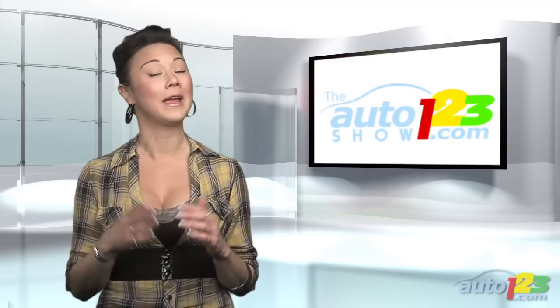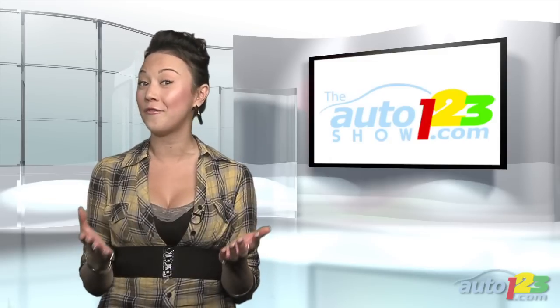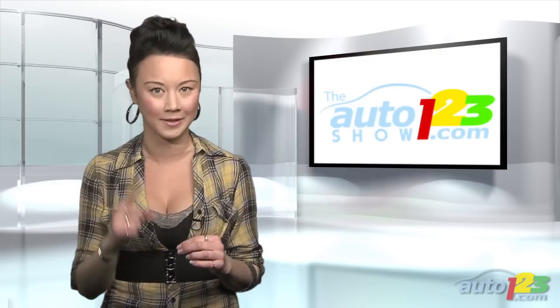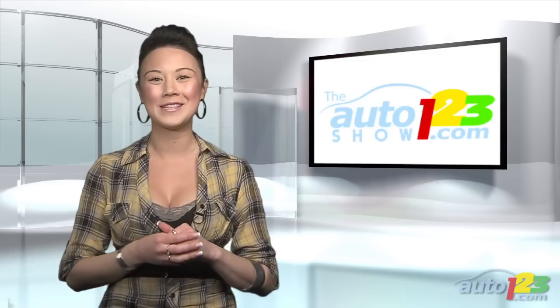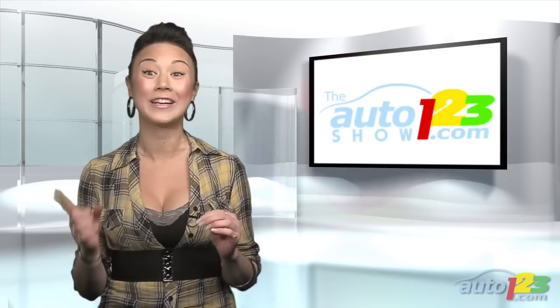Now if you are in the market for a new vehicle, you might be interested in the results from Ajax Test Fest, an annual process that we introduced you to last week where manufacturers compete for the title of Best in Their Segment. Here's a very special presentation on all of the winners, as well as the announcement of 2010's overall Canadian Car and Canadian Utility of the Year.